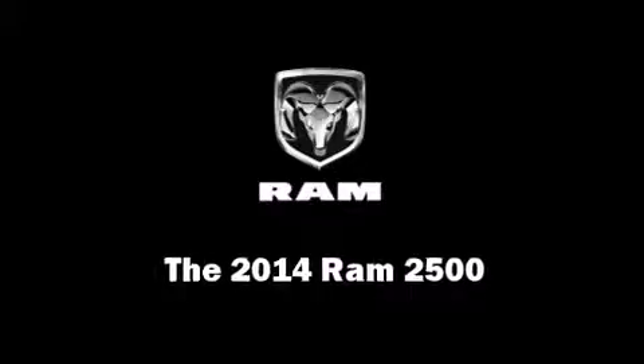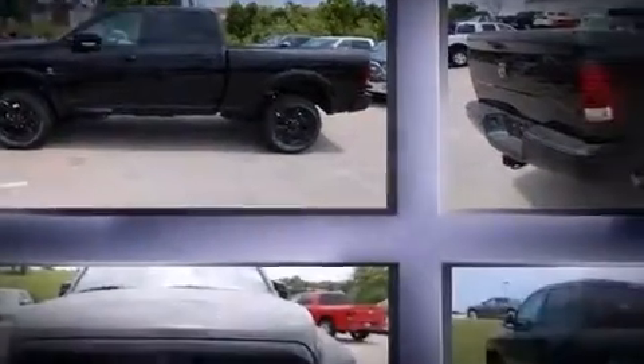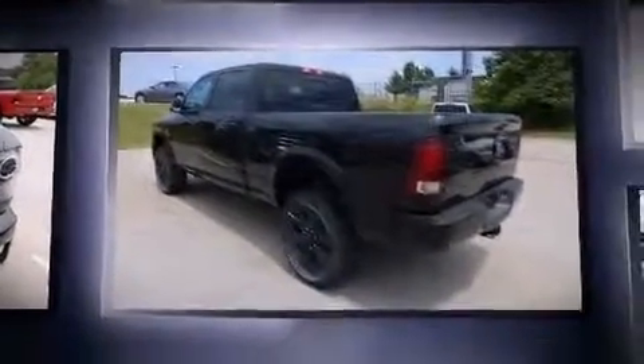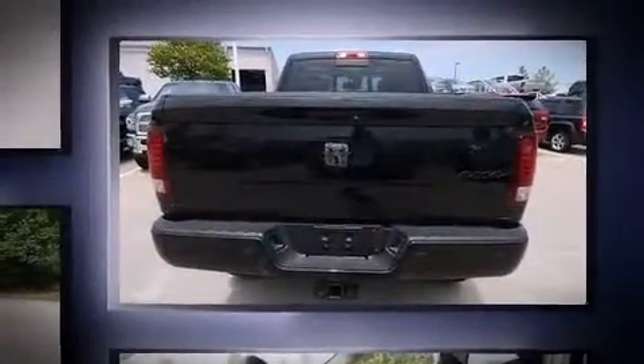Step into the 2014 Ram 2500. This four-door, five-passenger truck stands out among competitors in its class. It features four-wheel drive capabilities, a durable automatic transmission, and a refined six-cylinder engine.